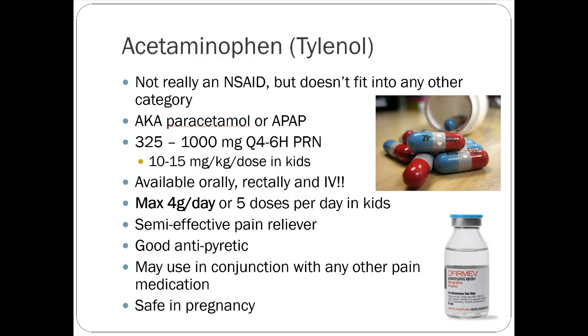Tylenol — acetaminophen or paracetamol (the British/European term), also abbreviated APAP — is the most common pain medication on the planet. It's not really an NSAID at all; it's its own category. Interestingly, no one really knows exactly the mechanism of acetaminophen. There's some theory it has anti-inflammatory effects within the central nervous system, it's a decent antipyretic, and there's thought it might inhibit other COX enzymes beyond one and two selectively.